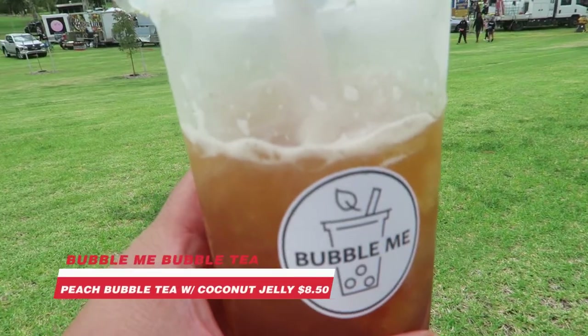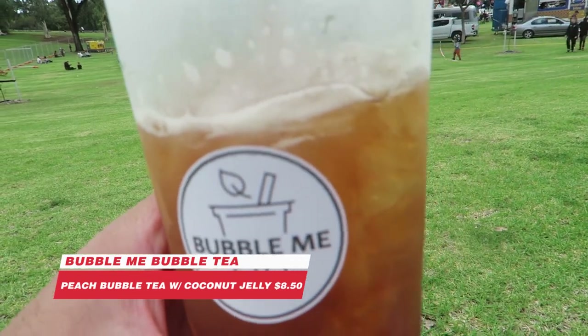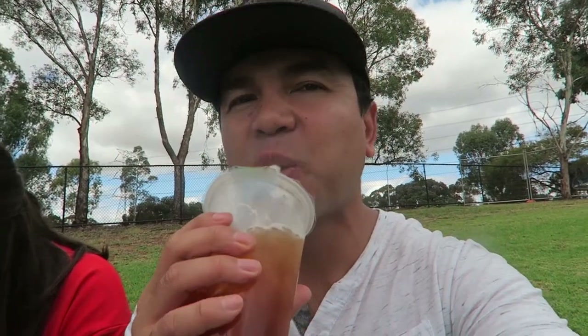Just to finish off this food truck event, like we do in the old videos, I haven't done this in a long time — finishing off with some bubble tea. This time there's a new bubble tea food truck called Bubble Me Bubble Tea, located in the southern suburbs of Adelaide. They've made their way up here to the north. I've got some peach with coconut jelly at the bottom. It tastes refreshing, with a much stronger tea taste to it — a nice balance of the sweetness of the peach plus the freshness of the tea. This is very good Bubble Me Bubble Tea.